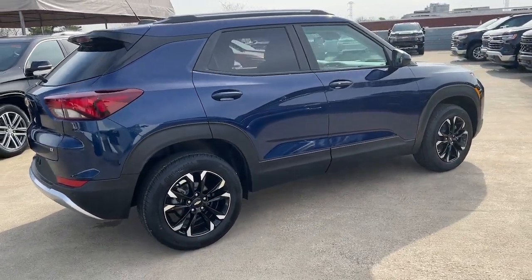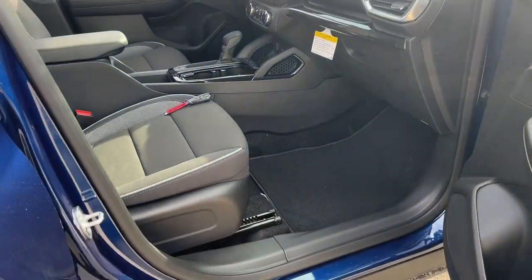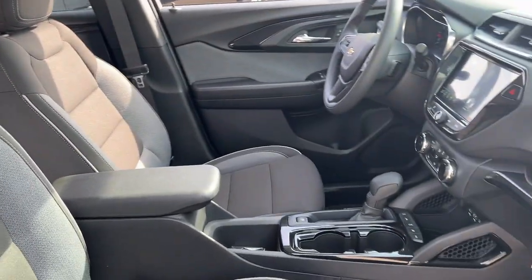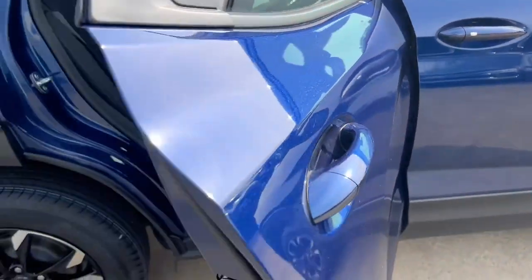These are just some of the great options this vehicle comes with: lane departure warning, keyless entry, all-wheel drive, satellite radio, heated mirrors, and fog lamps.